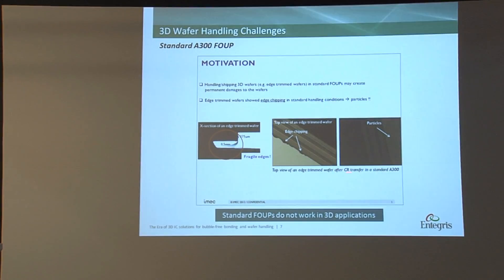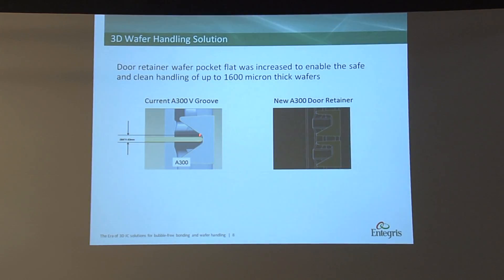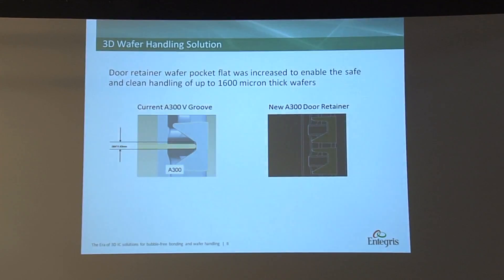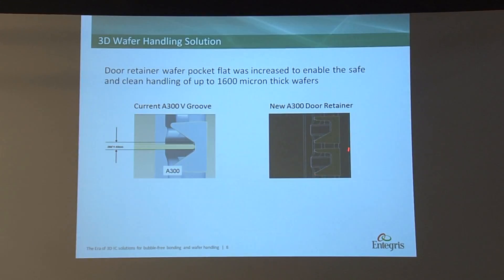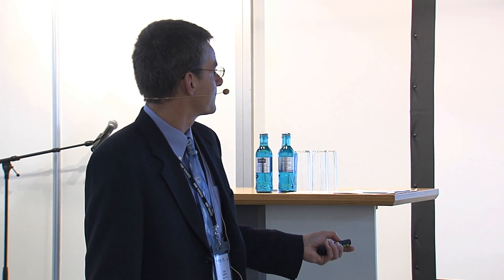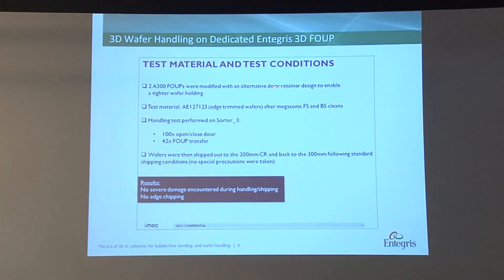These are some of the edge chipping we see happening on trimmed wafers. These have been cleanroom transferred in a standard A300. The A300 is one of our three FOOP platforms — we have the A300, the F300, and the Spectra FOOP. The A300 has a surface area where the wafer contacts the cushion, and this was the area where we saw the edge cracks. Because the profile and dimensions are made for standard 300mm wafer thickness, when you change the thickness of a 3D wafer, you see micro cracks. So what we had to do was modify the wafer edge contact — meaning modify the wafer cushion.